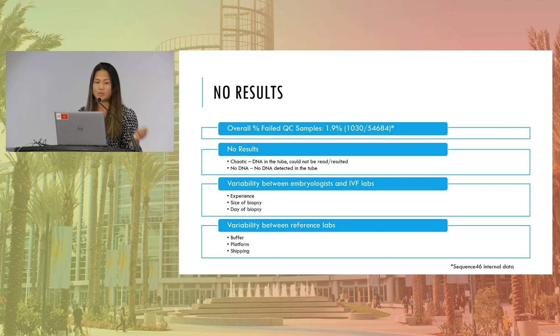As an embryologist, there's a lot of variability between embryologists and IVF labs — not only in things like experience, size of the biopsy, the day of the biopsy, but also other things that might be more obscure, like culture systems or patient population. Of course, there's also variability between reference laboratories — different labs are using different buffers, different platforms, and that has a large effect on the results that come out. And finally, just to touch on shipping: there are outer elements of the whole process that we don't really think about often, but there's a need to pay more attention to those for greater consistency with what we're sending to our labs.